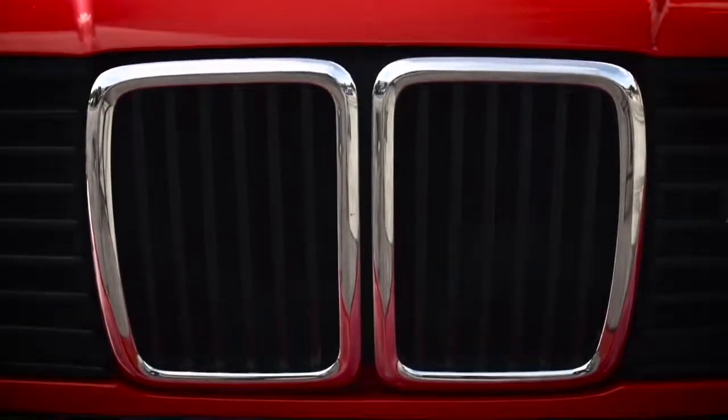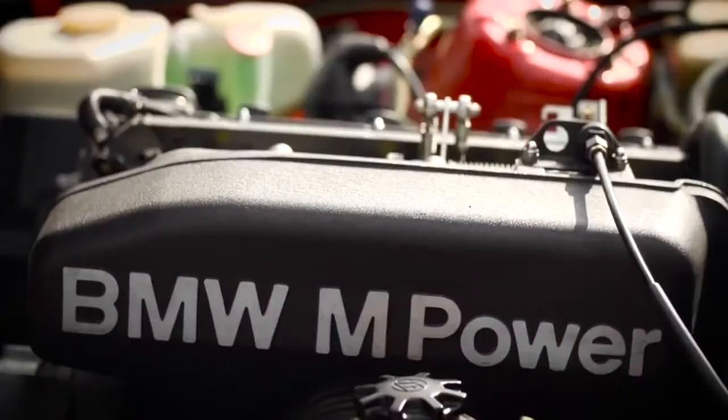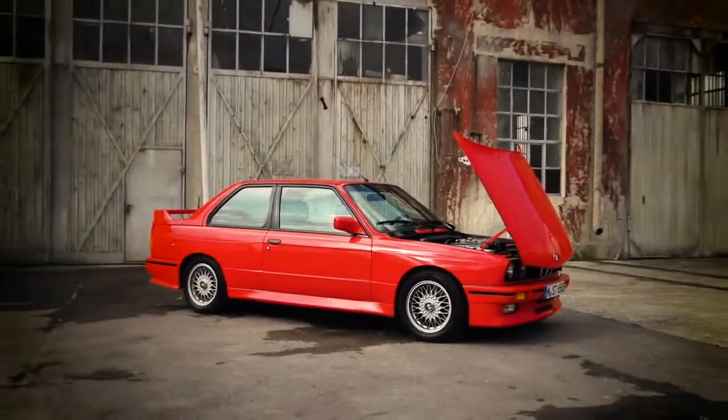The power source of the first generation M3 is a 2.3 liter engine with 4 cylinders. The engine has everything a racing motor needs: two overhead camshafts, four valves, and a specially shaped combustion chamber with a central position of the spark plug — very important for high performance.